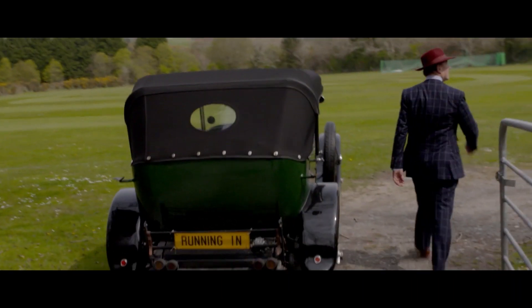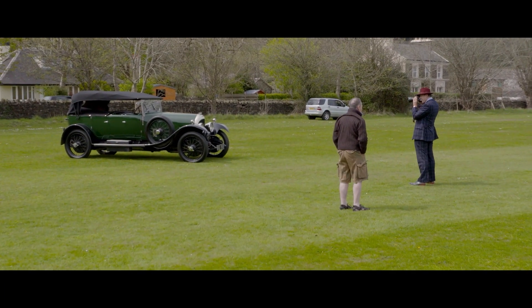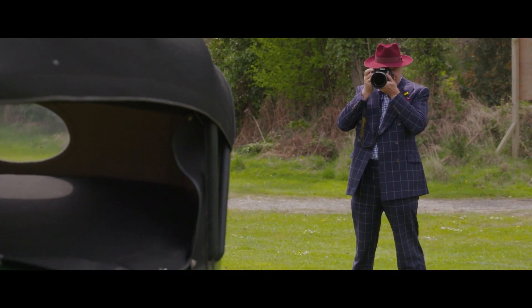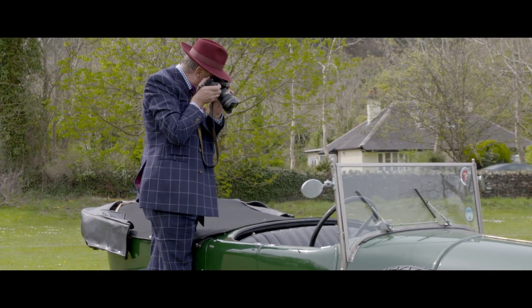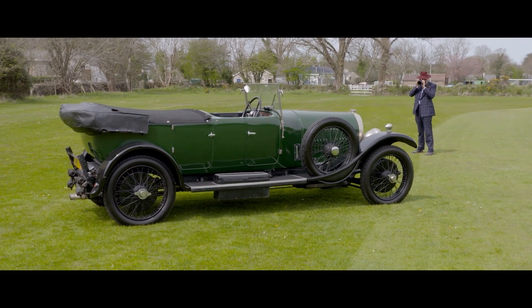I'm going to try and absolutely ring the bell with it and get him top money for it. You never own these cars — you're merely preserving them for the next generation. And that's what I've done in the 10 or 12 years that I've owned the car. I will only sell it on condition that the buyer will not mess it about, but will continue to preserve it in the way that I have.